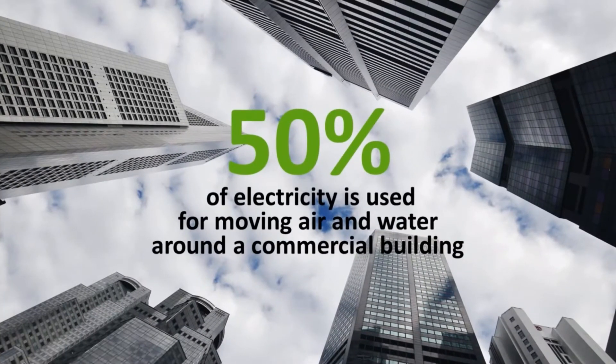We use a lot of energy in this country, and most of that energy is used to move air and water around a building. About half the electricity in commercial buildings is just used to move air and water around, so a VFD is a big way to save energy there.